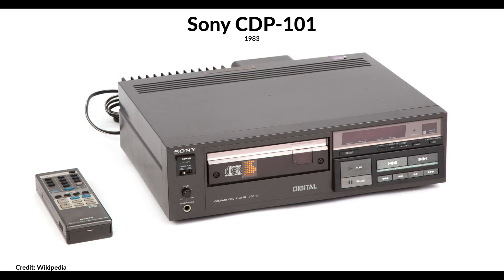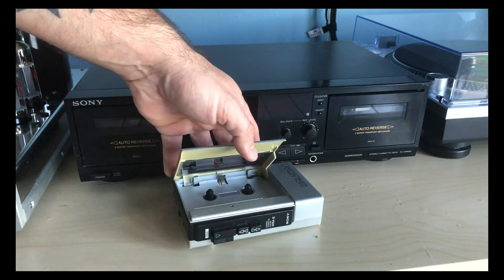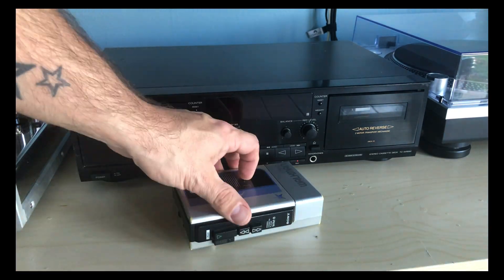By 1981, another music format launched that would dominate them all — digital, by way of the Compact Disc. Introduced in March of 1983 in the U.S. market, the Sony CDP-101 was the world's first commercially released CD player. As usual with any new technology, cost was the initial barrier to entry, but by 1984, the popularity of the Compact Disc proved this format was not just for audio enthusiasts, and the mainstream consumer market wanted the same thing they enjoyed with their cassettes: portability and affordability.